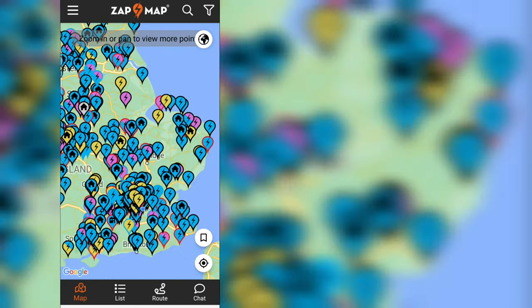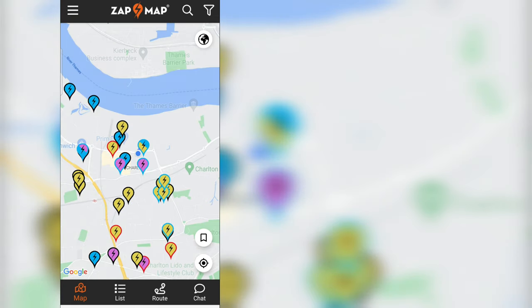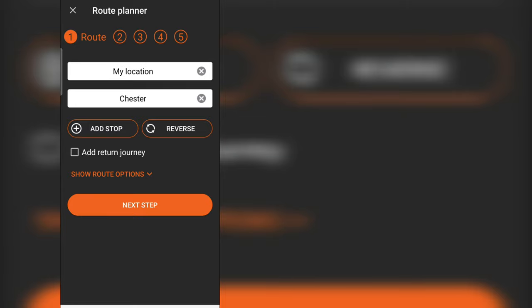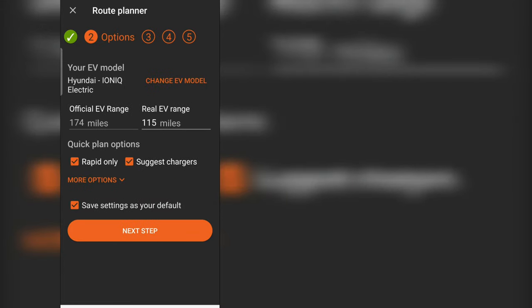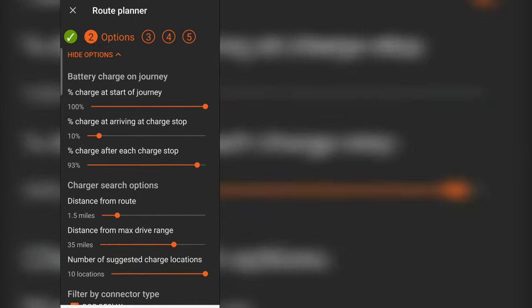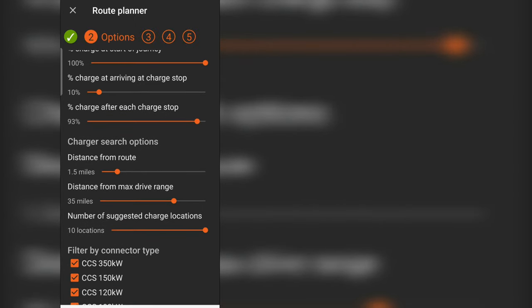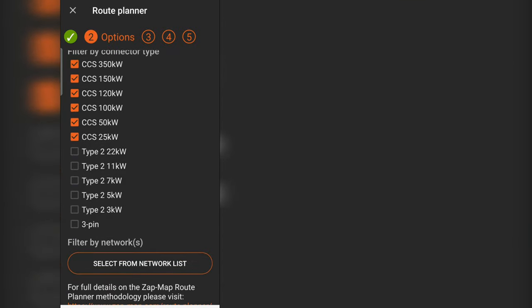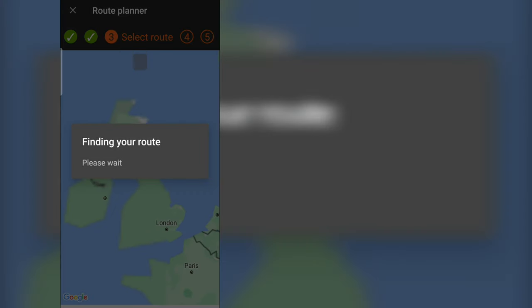Zap Map — that's a classic, so it should work relatively well. I've got a good display of all charging points. Let's plan a route. My car is a Hyundai, 115 miles of range, charge arriving at 10%, and I want to see chargers within 1.5 miles. I'm CCS connector only, and happy to see up to 10 locations. Let's see what it tells me.